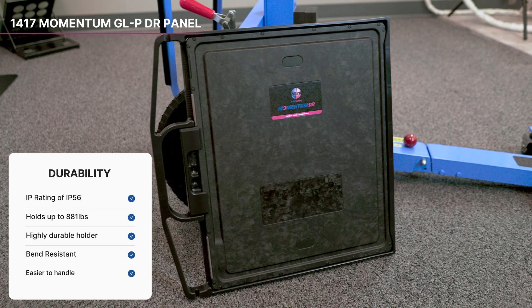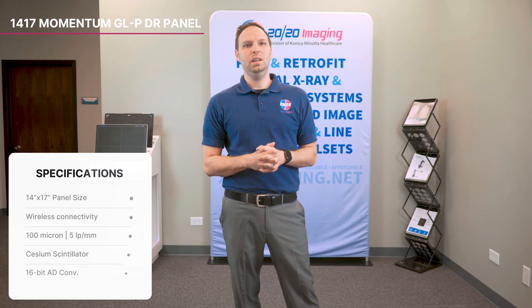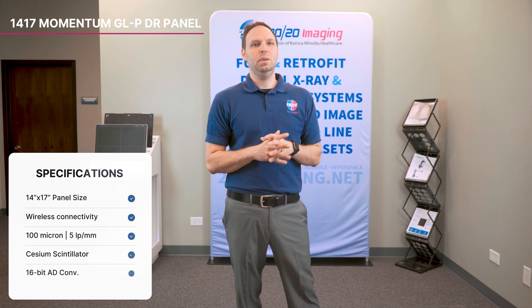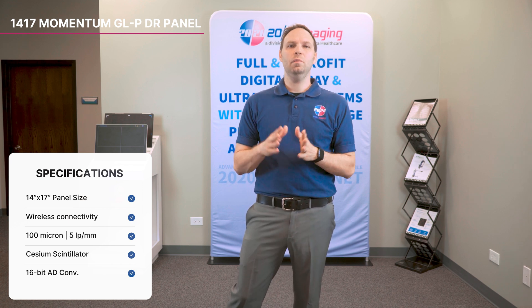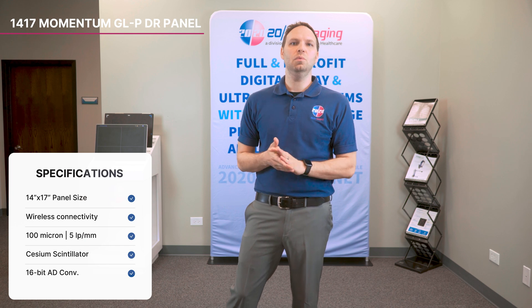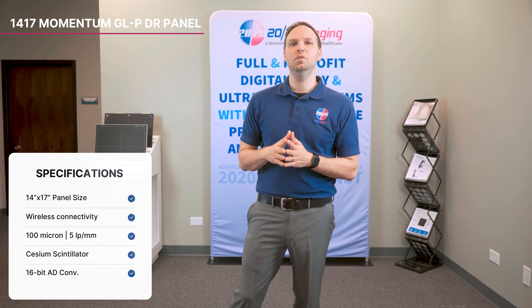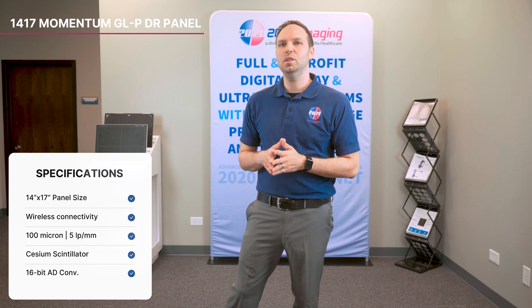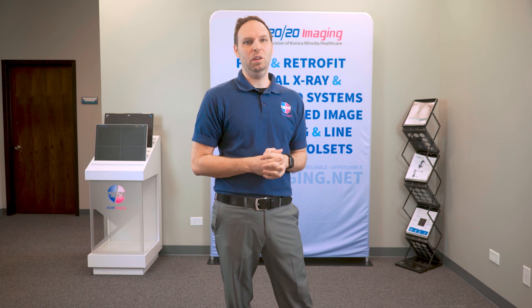Equipped with a cesium scintillator, this panel ensures top-notch image quality with 16-bit AD conversion. You'll get crisp, detailed images with a resolution of 100 microns at 5 line pairs per millimeter, providing exceptional clarity for precise diagnostics. With a 7-year warranty on the capacitor and a 3-year panel warranty, the Momentum Glassless GLP combines superior imaging quality with unmatched durability, making it an ideal choice for mobile environments.